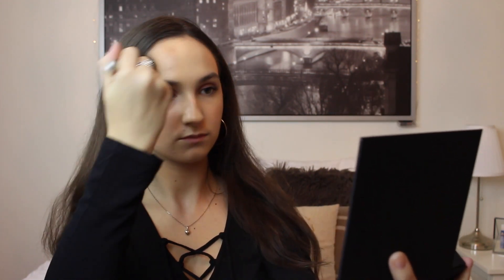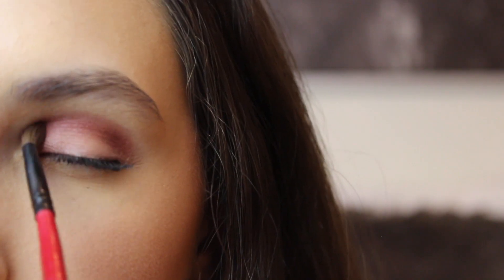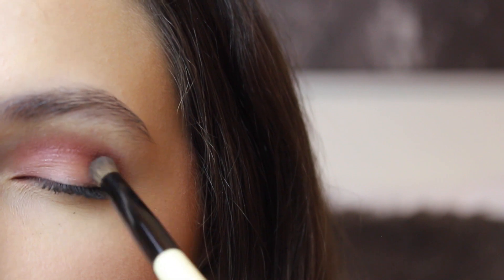It looks sort of orange on camera but it was not at all in person. Then to add to the eyes, I'm taking the burgundy shadow called A and blending that into my crease to create a sort of ombre effect. And then I'm taking the shadow called Black Roses and I'm blending that into my outer corner to smoke it out.